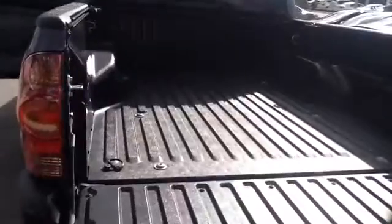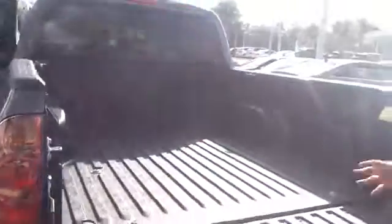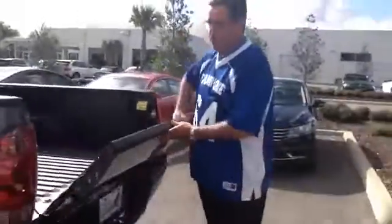Sliding rear window. As you can see, the bed — not a lot of scratches. The truck was taken very good care of.